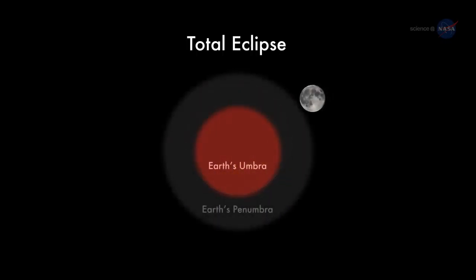The action begins at 3:16am PDT on the morning of April 4th, when the edge of the Moon first enters the amber core of Earth's shadow. For the next hour and 45 minutes, Earth's shadow will move across the lunar disk, ultimately covering the entire Moon at 4:58am PDT.